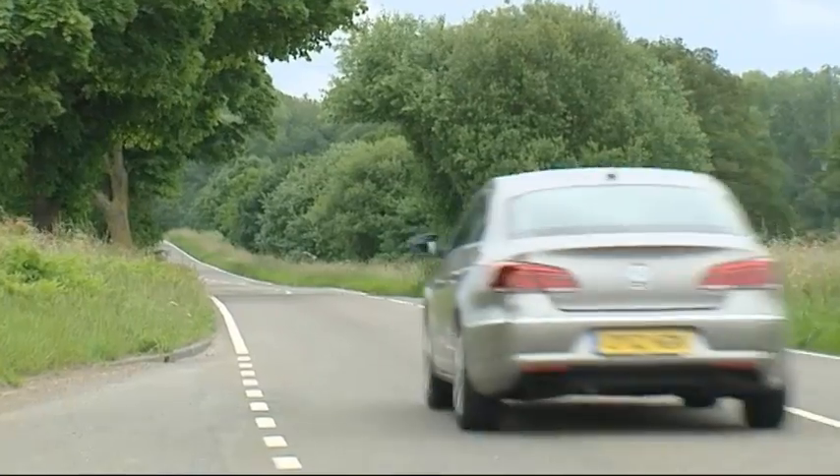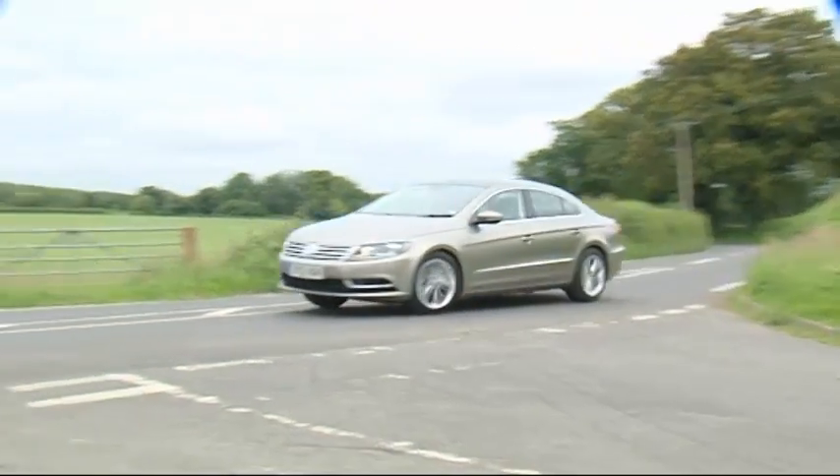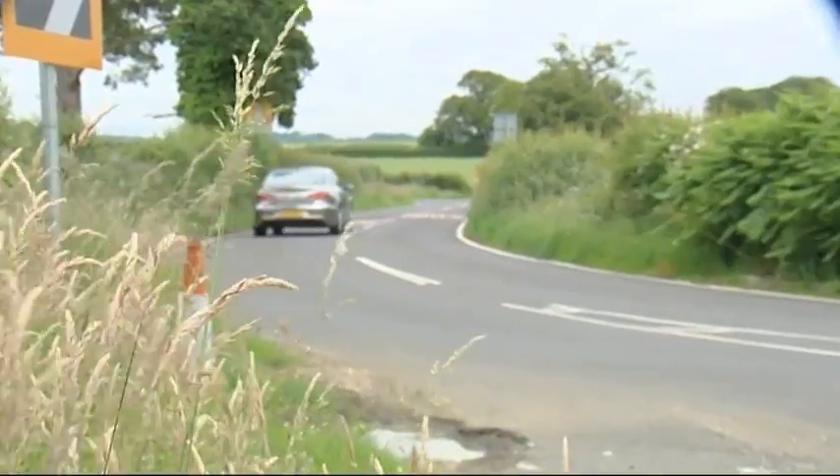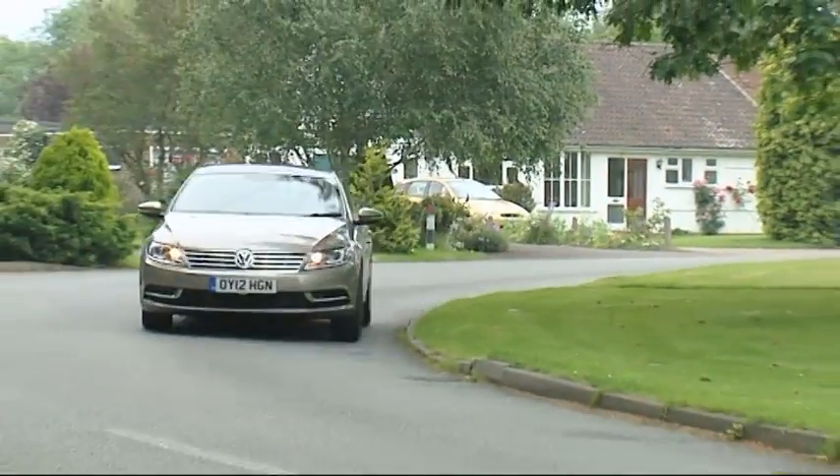Potentially powerful without being especially sporty — Passat underpinnings never were, and nothing's really changed in that respect here. The steering is positive without being especially communicative, and body roll is kept well in check without being taut enough to encourage you to throw the car around. Best just to let this CC do what it does best: waft you around with ease and devour long journeys with refined relish. Refinement is one of the things this car does very well, Volkswagen's engineers having gone to huge lengths to perfect it, adding soundproofing wherever they could and putting an acoustic film into the windscreen.